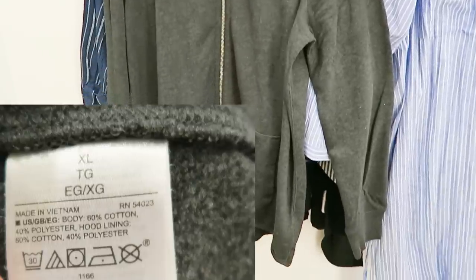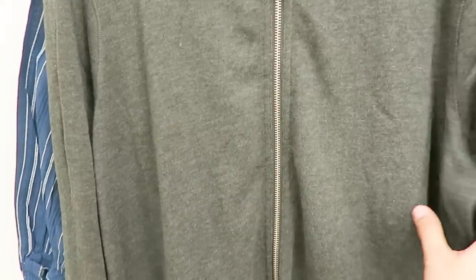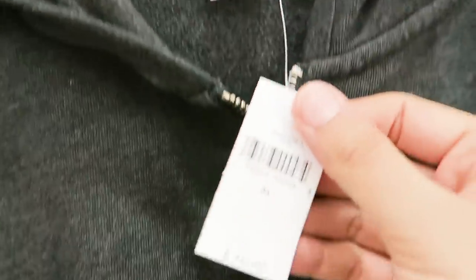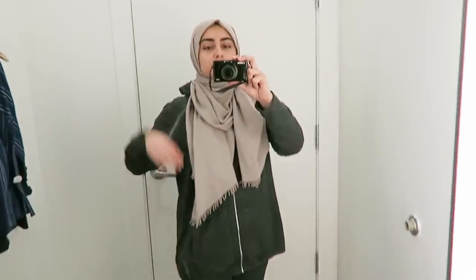Next up I tried on this hoodie — 60% cotton, 40% polyester — and I tried on the extra large size. I liked how long it was. I think it's perfect for those of you looking for something to work out in. It wasn't super thick or anything, and it retailed for $49.95.